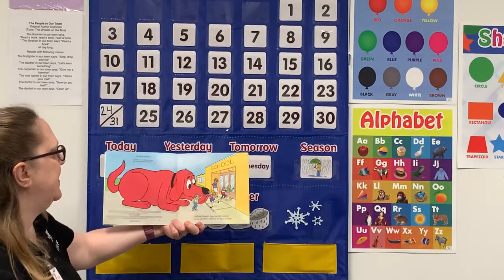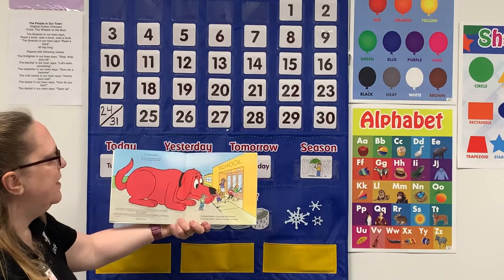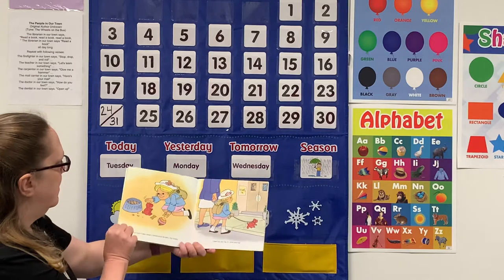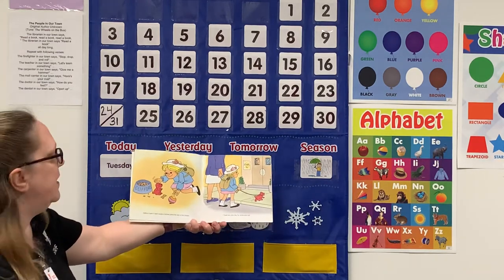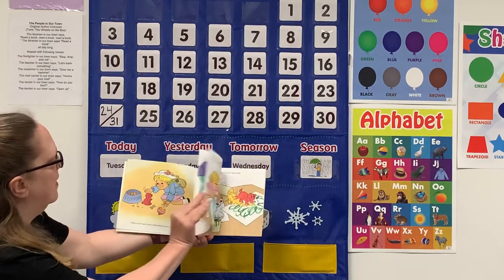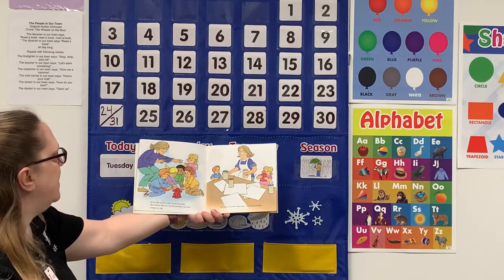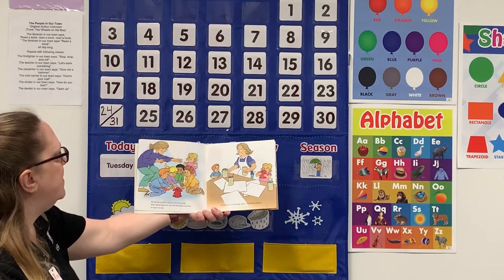I'm Emily Elizabeth. Every day I ride to school on my dog Clifford. Clifford is too big to go inside. Clifford hasn't been inside a school since he was a tiny puppy. I took him in one day for show and tell. All the kids wanted to pet my very tiny puppy. Miss Pearson liked him too, but she said it was time to begin our day.